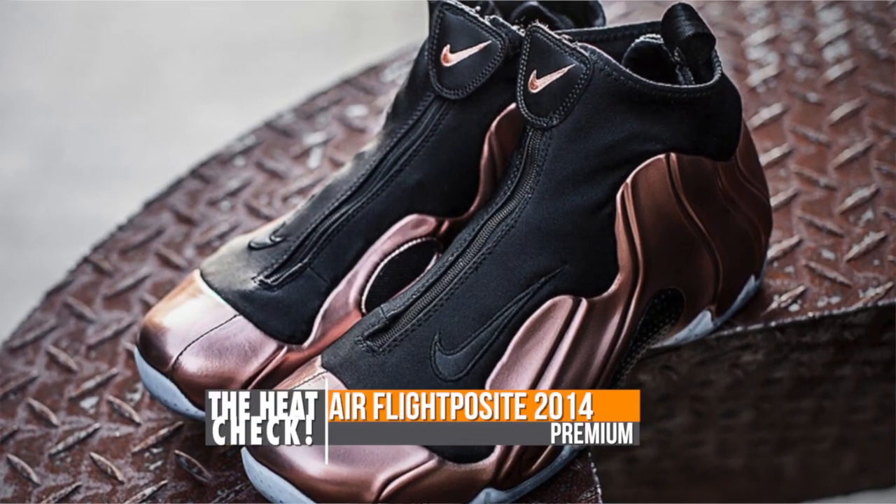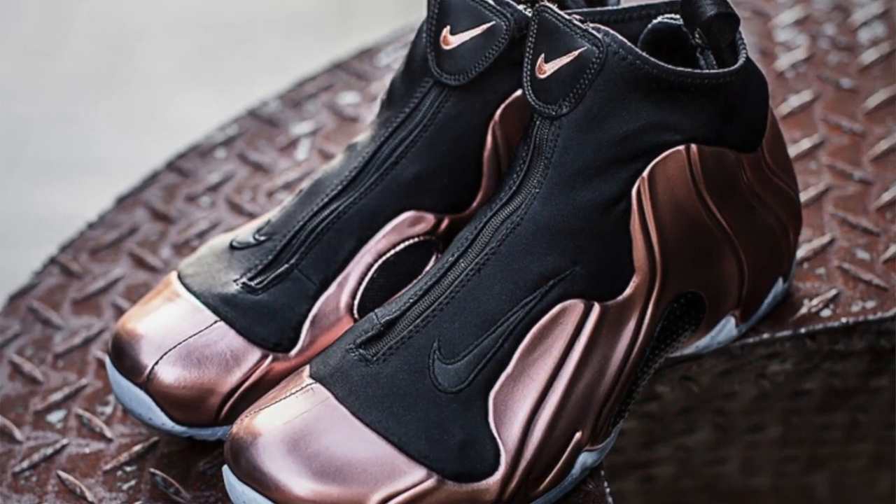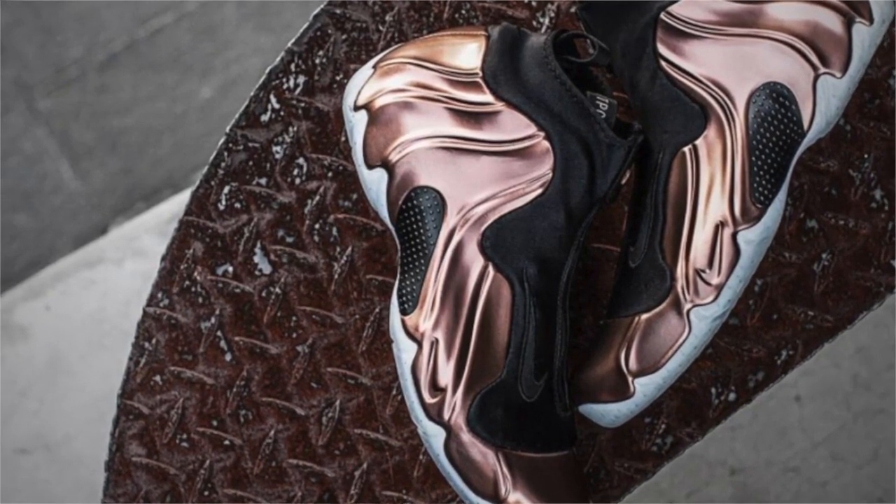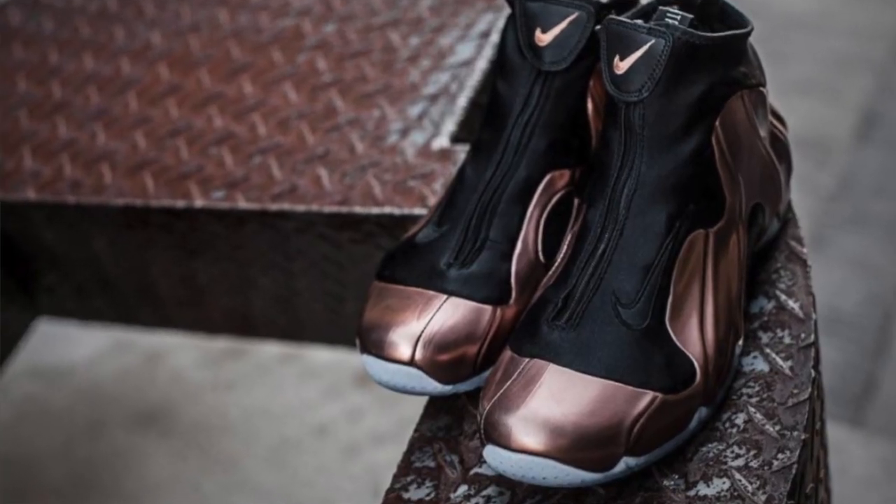Formerly known as the FlightPosit 1, the Nike Air FlightPosit 2014 Premium will be dropping this weekend in all of its copper goodness. Of course, with that premium name tag comes a premium price tag, and these are going to cost you $220 when they drop on Saturday.